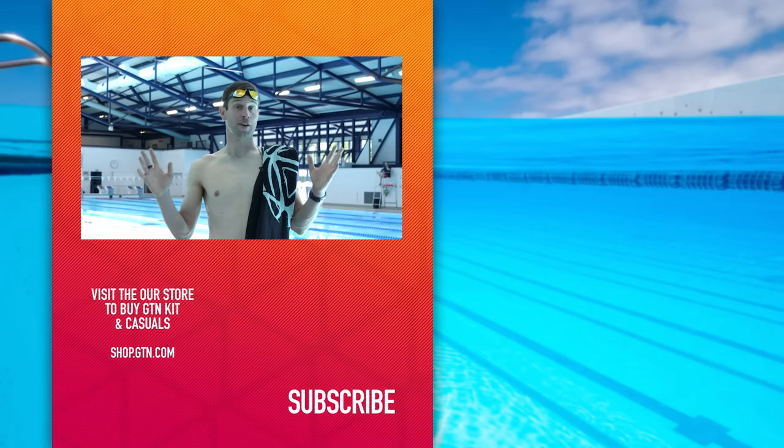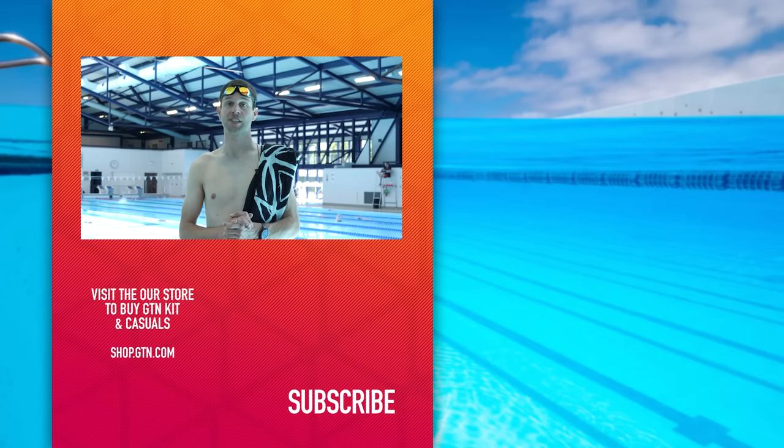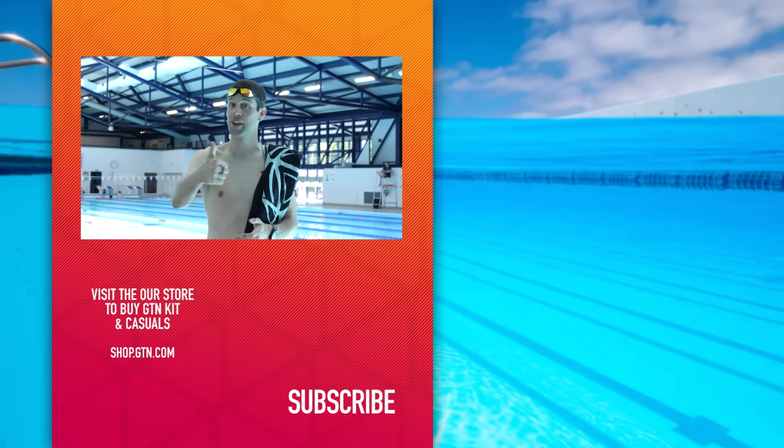That is it — those are our five skills. Let us know how you get on with them in the comments section down below. As I said at the start of this video, swimming is a really hard sport to master, so do not be ashamed if you're struggling or you've got any questions. You can drop those in the comments section down below and we'll do our best to get back to them. If you enjoyed today's video, please do give it a thumbs up, give it a like, and don't forget to subscribe.